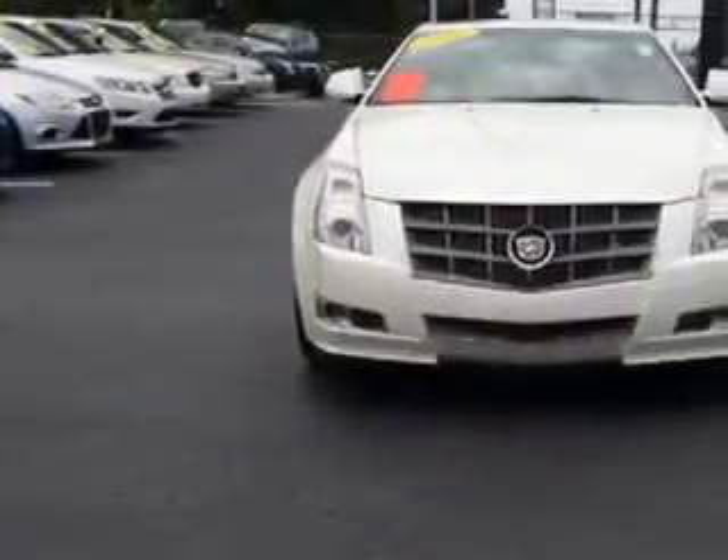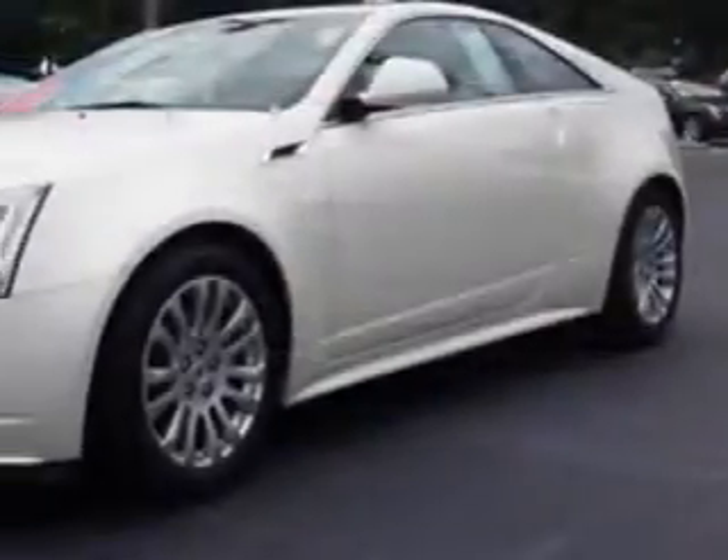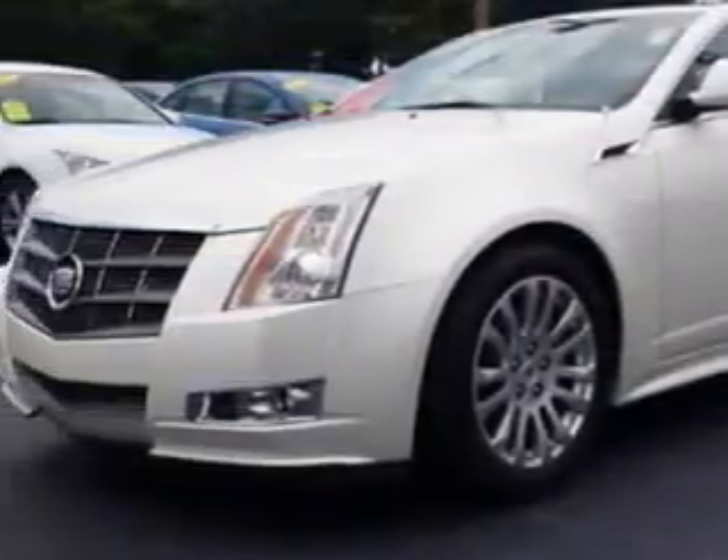Imagine driving this 2011 Cadillac DTS Coupe, equipped with a 6-cylinder engine. Enjoy an impressive 27 miles to the gallon on this great car.